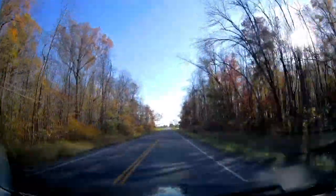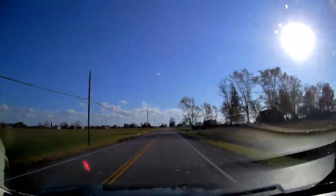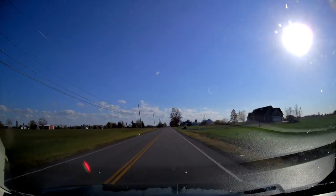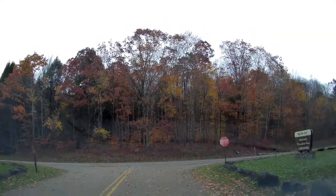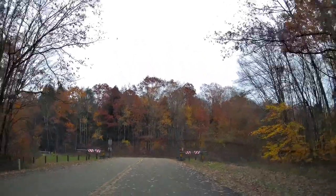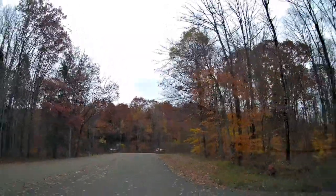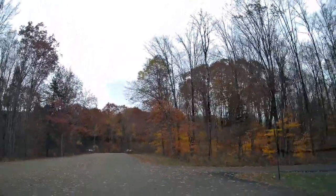It was a 70-degree day on the last weekend in October. We headed out for our final trip of the season. We needed to empty our tanks and get our camper winterized. I booked us the weekend at Willow Bay Campground in the Allegheny National Forest, which is in Bradford, Pennsylvania. We did a full review on this park in a previous video, so be sure you check that out.